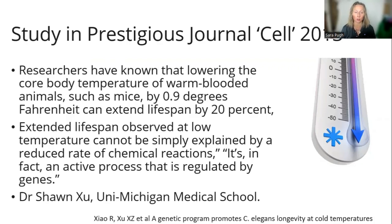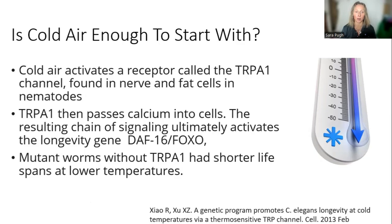If you can't do any of that, just turn your heating down and open some windows to let in cold air and light. There are lots of studies on cold thermogenesis — one published in the prestigious journal Cell in 2013 found that lowering the core temperature of warm-blooded animals by just almost one degree Fahrenheit could extend lifespan. Researchers also found that cold air alone can activate the TRPA1 channel, found in nerves and fat cells. In nematodes, this channel was able to activate the DAF16 and FOXO genes, which are implicated in longevity.